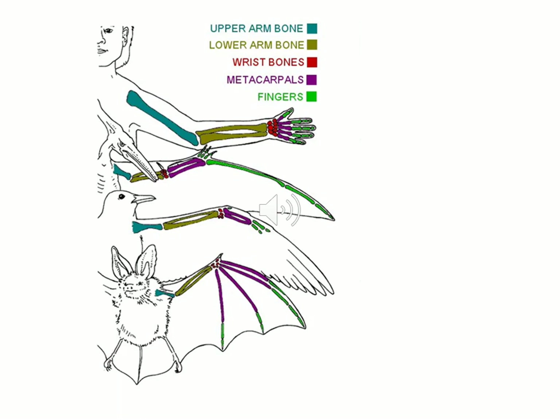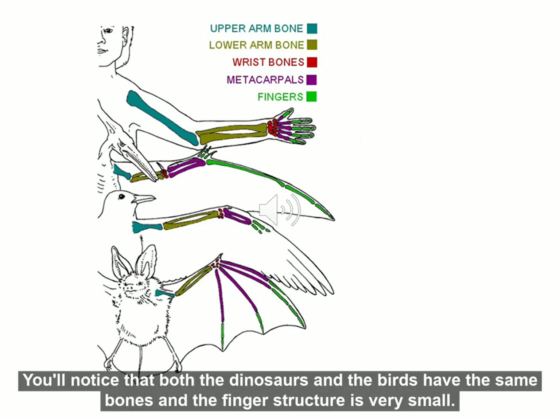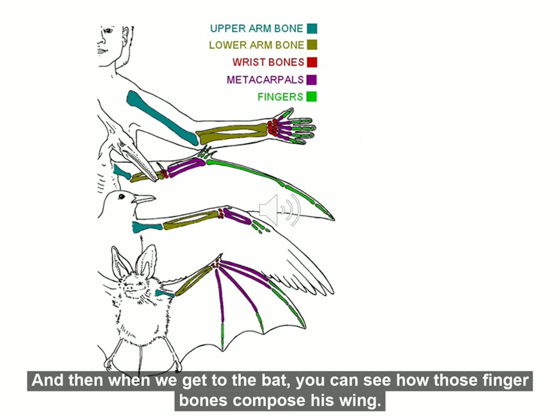Notice in humans we have two sets of arm bones before we get to our fingers. Both the dinosaurs and the birds have similar bones and the finger structure is very small. When we get to the bat, you can see how those finger bones compose his wings.